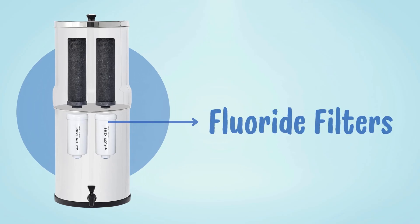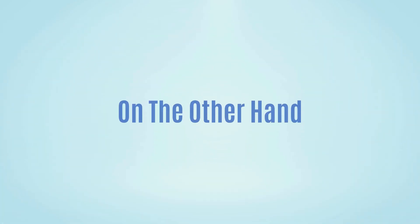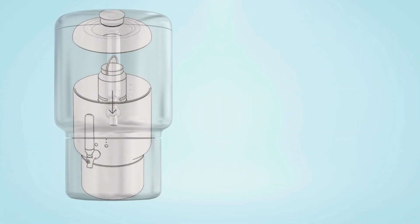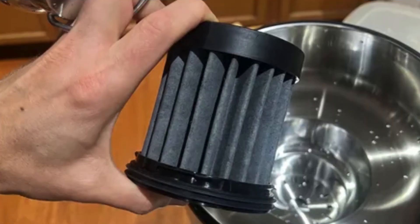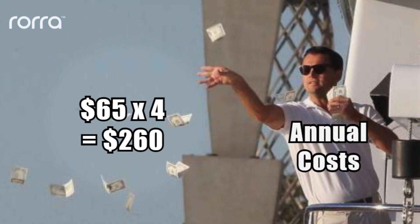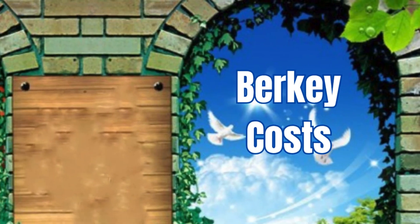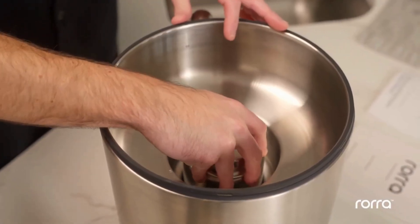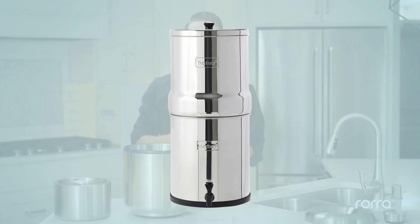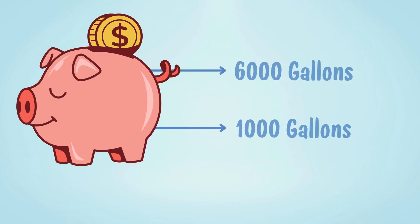The optional PF2 fluoride filters, however, only last 1,000 gallons, and they cost an extra $103 for a pair. On the other hand, Rora recommends replacing filters every 90 days or after 200 gallons. Each filter costs $65, adding up to about $260 per year — that's significantly more expensive than Berkey in the long term. So we again declare a tie for this round: Rora wins on ease of setup and use, while Berkey is budget-friendly, offering a long-term filter life and lower maintenance costs.